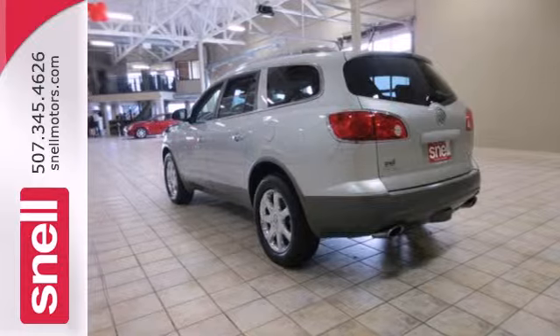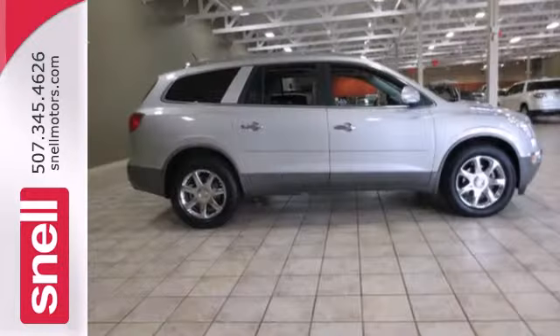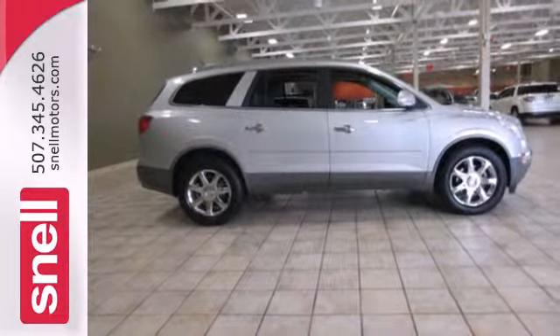Buick's Enclave is a sensational, world-class crossover that redefines comfort, style and safety.